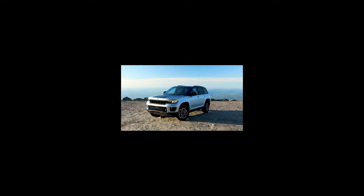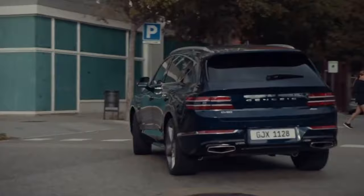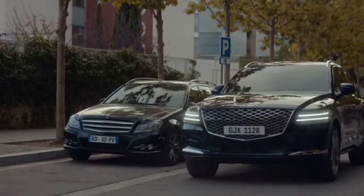Upscale versatility and luxury without breaking your back — these are the cheapest used luxury SUVs you can get in Nigeria right now. Thank you for watching. See you in the next video.